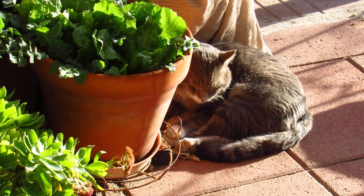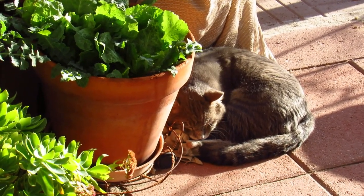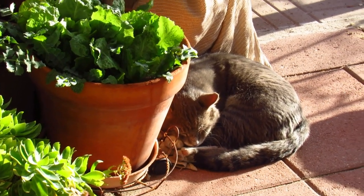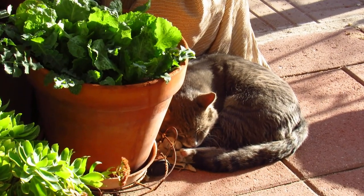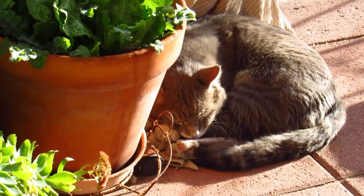Temperature starts to really drop around 4 o'clock for sure, so I'll be covering my plants again. He's actually resting on one of the covers that I put on my plants, so I'll let him sleep and we'll see what happens in the future with Bruiser.